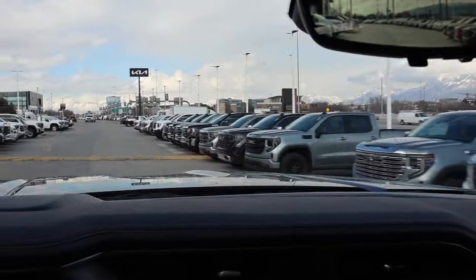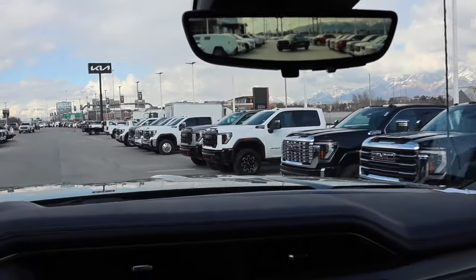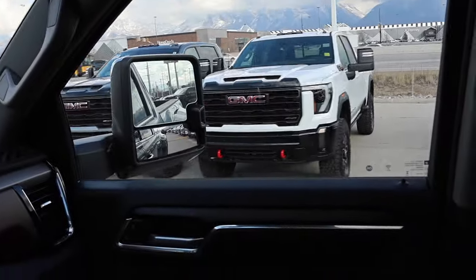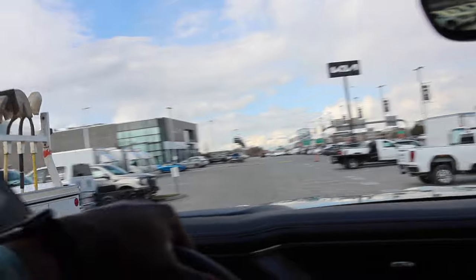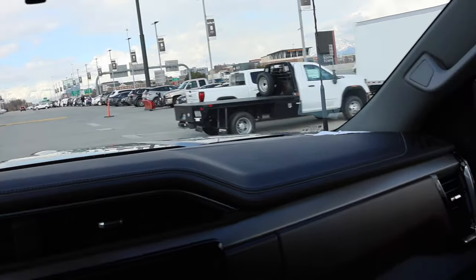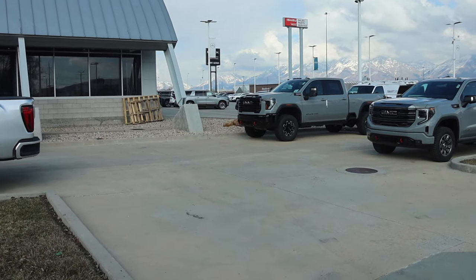For the first time in a while they actually have a row of HDs. They have two AT4X available, both with the diesel. There's a dually right there — I'm driving the other dually that's available — and then there's a Denali Ultimate. In case you didn't see the AT4X I was talking about that's exactly like mine — that truck is sold.